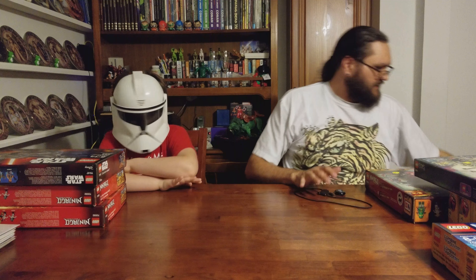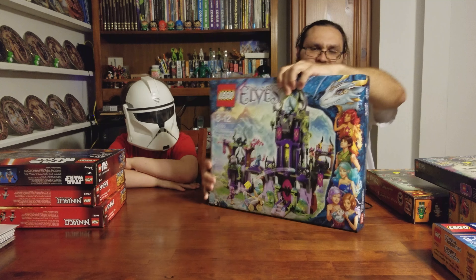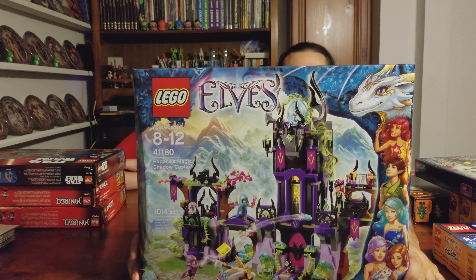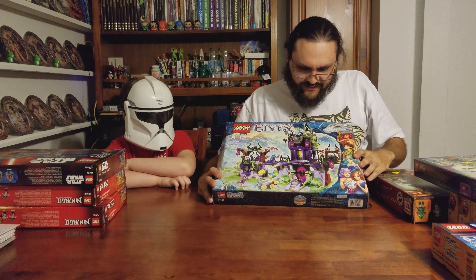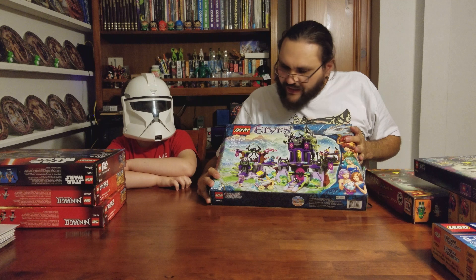We got the Lego Elves castle with the awesome baby Queen's dragon, and the little black kitten in here for the bad guys.